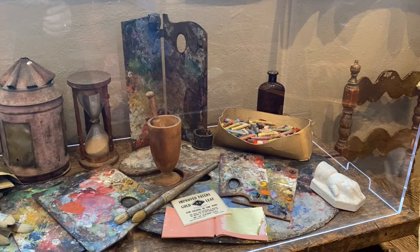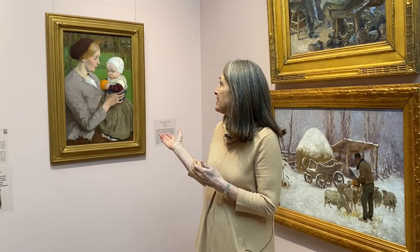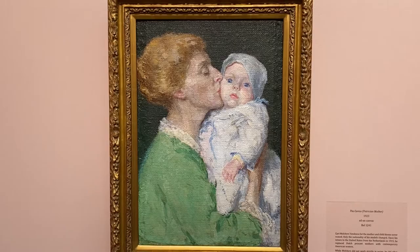He's very much associated with the subject of the mother and child. This is a classic Melchers mother and child painted in Holland with the distinctive clothing. Those Dutch are beautiful, wholesome people, and I think that's what he really focused on when living in Holland.